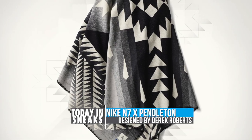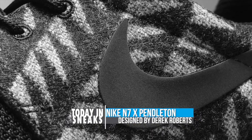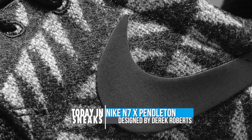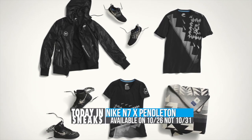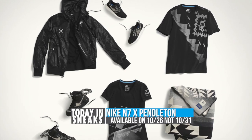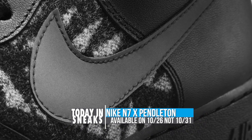I believe the guy's name was Derek — he did a really good job designing the blanket. And there's also the Roshi Run, there's gear, there's like a sweater, a jacket. I think there's an AW77 hoodie. And then there's also the Air Force 1 High. I definitely like the Roshi one more than the Air Force 1 High, but that's just my personal opinion. Those are scheduled to hit on October 31st, so check those out if that is something you're into.